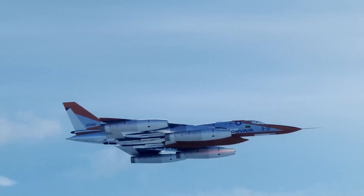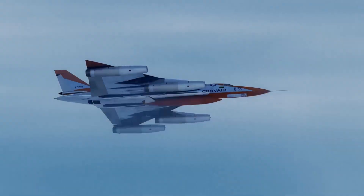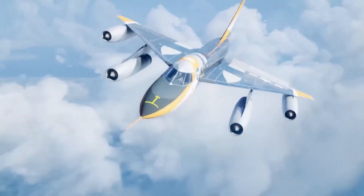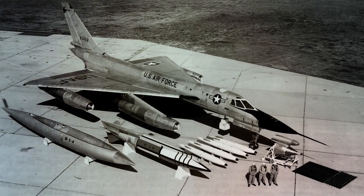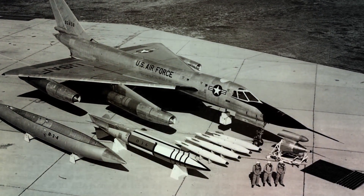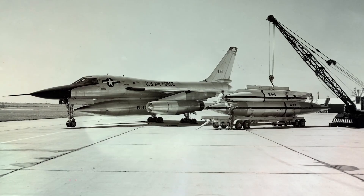During the Cold War era, the B-58 aircraft was a key player in the United States' strategy to prevent conflict and promote peace by deterring potential threats through its nuclear capabilities. With its capability to swiftly and accurately deliver nuclear weapons, it served as a powerful deterrent against aggression and safeguarded the nation's security.